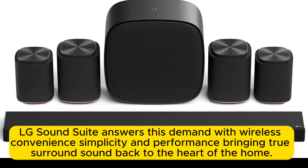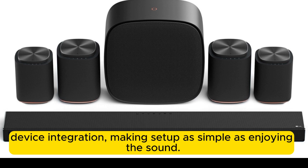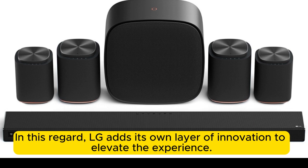LG SoundSuite answers this demand with wireless convenience, simplicity, and performance, bringing true surround sound back to the heart of the home. With Bluetooth and Wi-Fi connectivity, LG SoundSuite offers seamless pairing for streaming and device integration, making setup as simple as enjoying the sound. LG adds its own layer of innovation to elevate the experience.